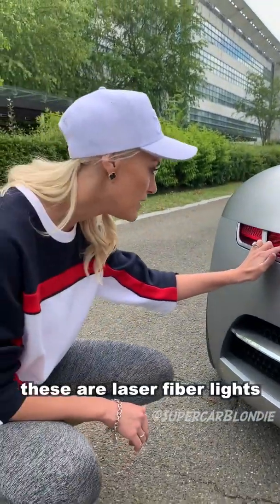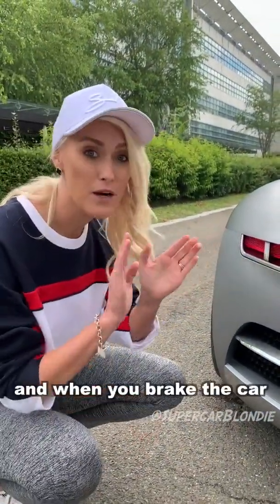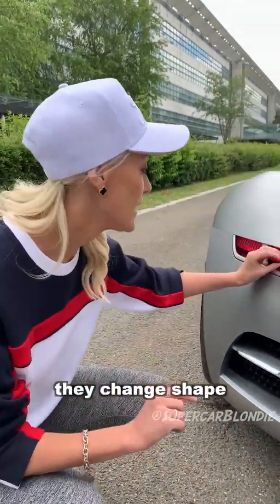These are laser fiber lights. And when you brake the car, that's what they do — they change shape.